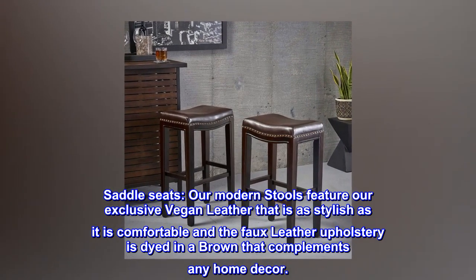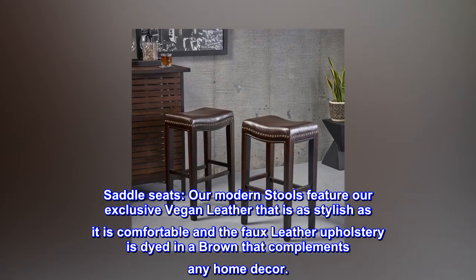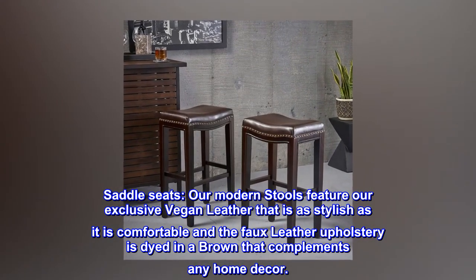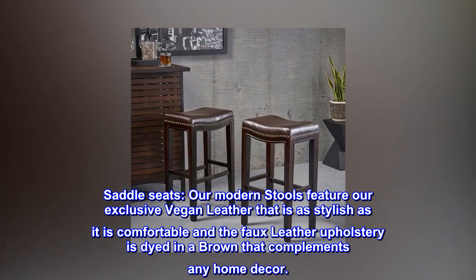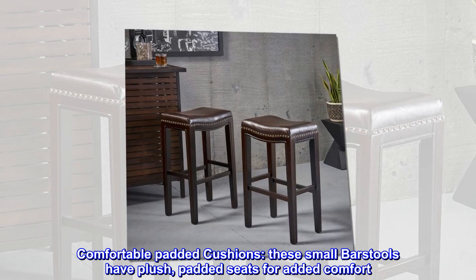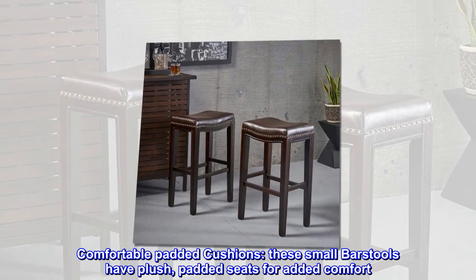Wood. Saddle seats. Our modern stools feature our exclusive vegan leather that is as stylish as it is comfortable, and the faux leather upholstery is dyed in a brown that complements any home decor. Comfortable padded cushions. These small bar stools have plush, padded seats for added comfort.